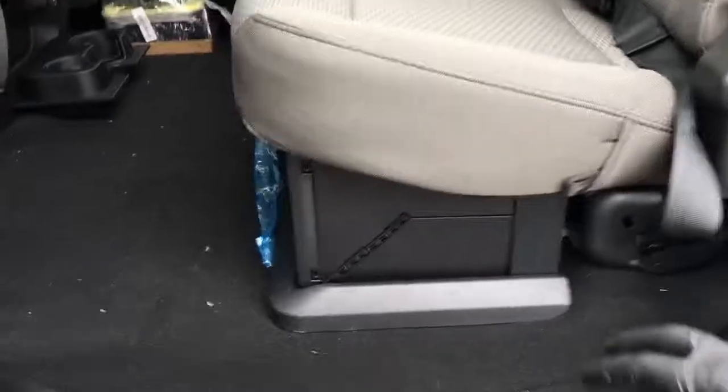It does have forward running boards outside the cab, and under-seat storage with a lock.